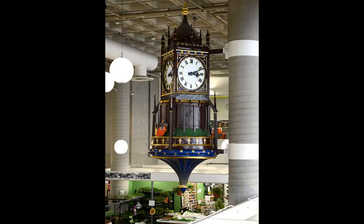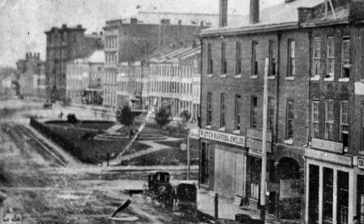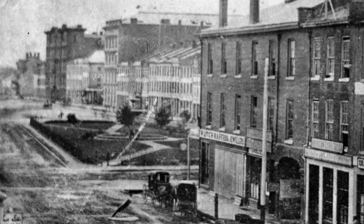We have now arrived back at the corner of King and James Streets, and we take a look back down King Street East from the 1870s. The modern view is radically different, with the exception of Gore Park, which still stands in the centre of the city as Hamilton's first park. And this concludes our walking tour of the buildings of the Gore.